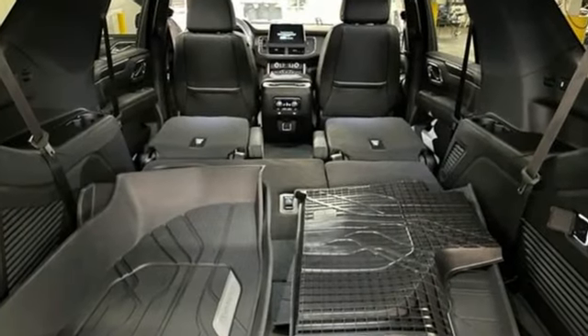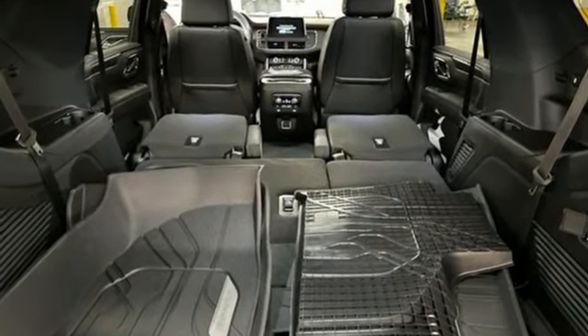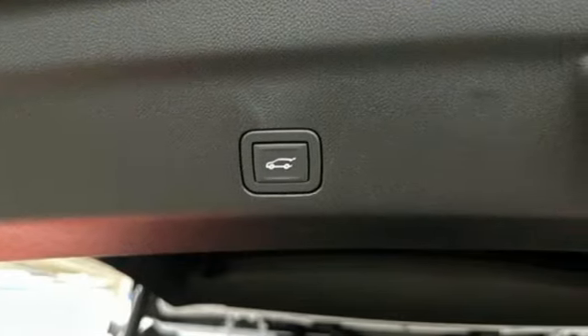It comes nicely equipped with features you'll love: V8 engine, front heated leather bucket seats, streaming audio, and auto-dimming rearview mirror.